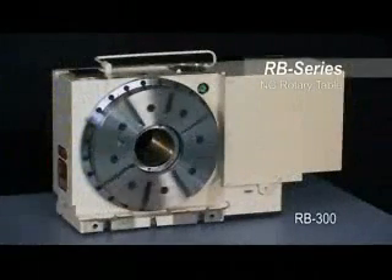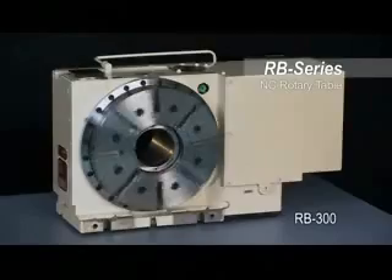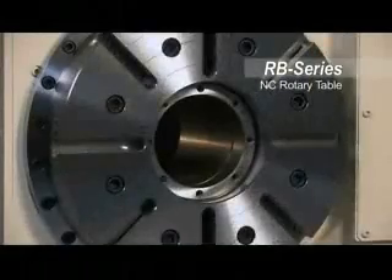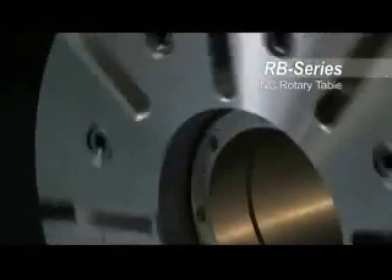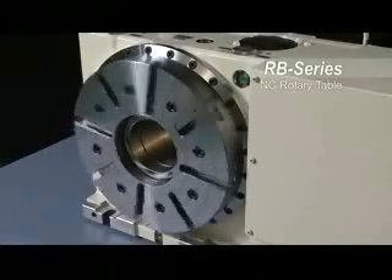The RB Series rotary tables represent the state-of-the-art in TsudaKoma rotary table technologies. The RB tables feature an advanced dual-disk clamping mechanism and a compact built-in air hydraulic booster. These sturdy features allow the RB Series rotary tables to handle heavy-duty machining with speed and precision.